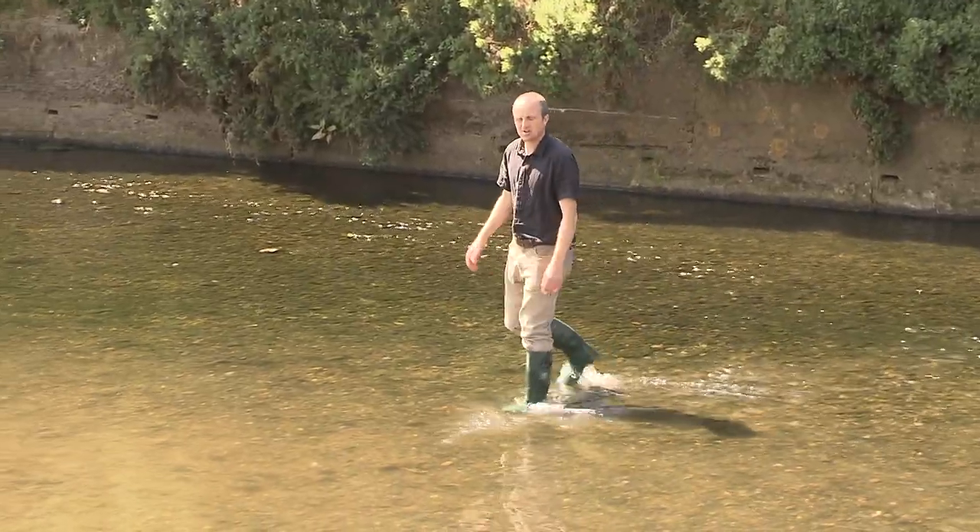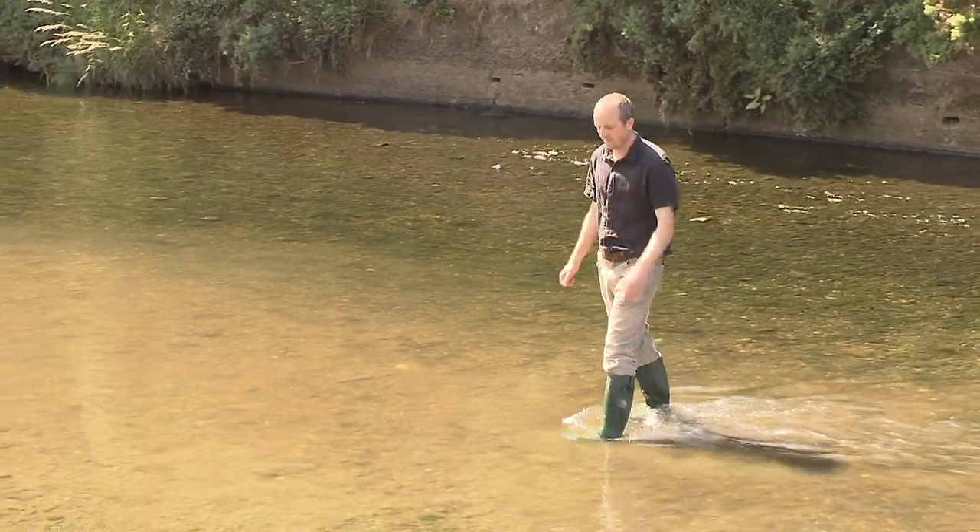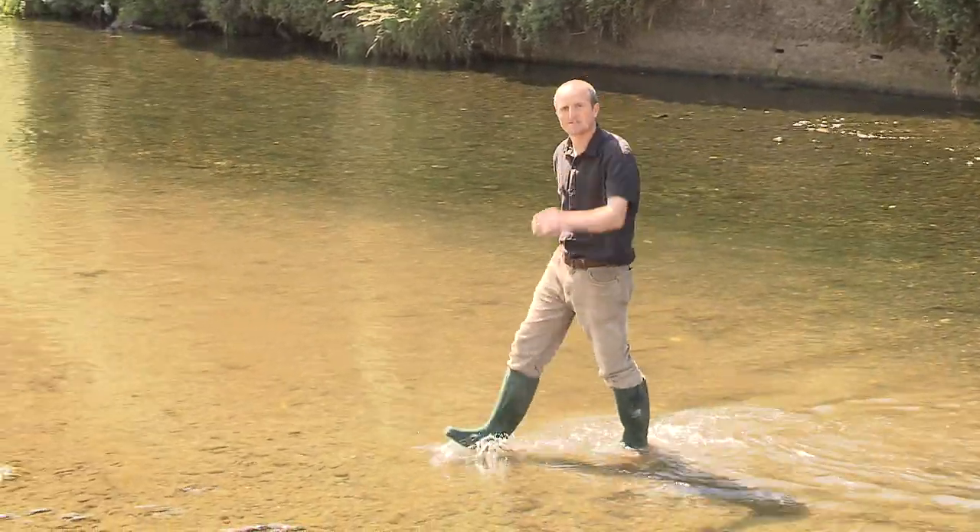This final channelised section of the river has been artificially widened to allow a greater volume of water to prevent flooding from the nearby power station.